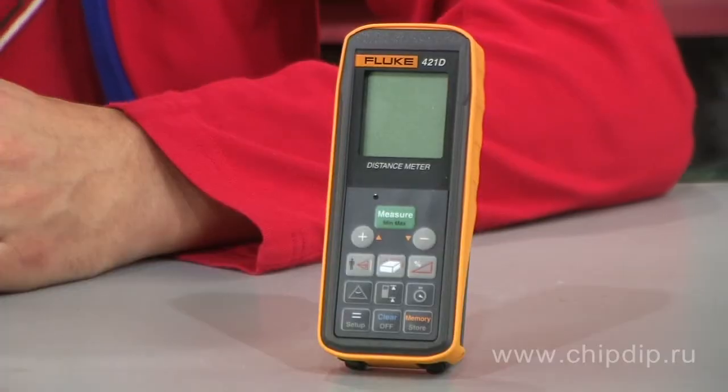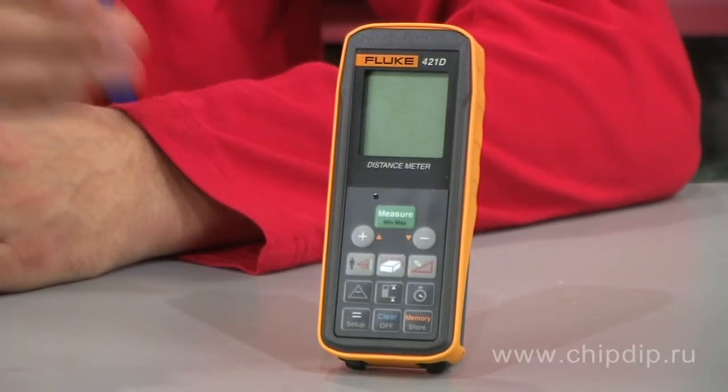Fluke Corporation, a world leader in the sphere of measuring technologies and the leading supplier of portable monitoring instruments, has produced a new laser distance meter, the Fluke 42-1D, intended for accurate and quick measurements of distances of up to 100 meters with the help of improved laser technology.